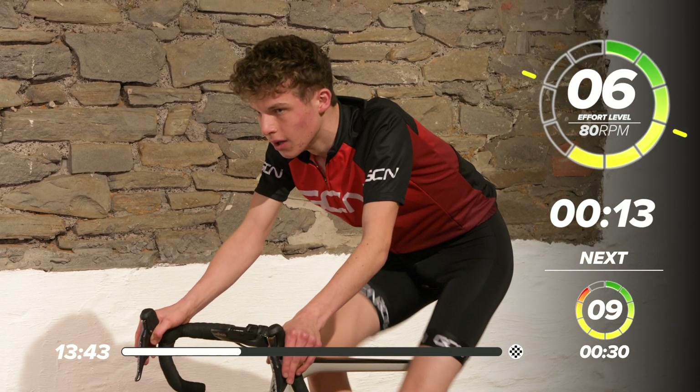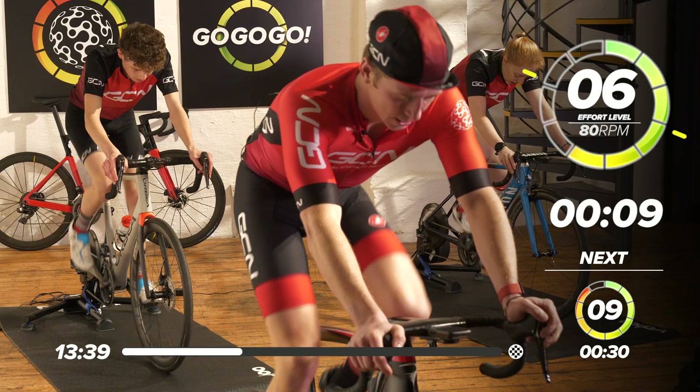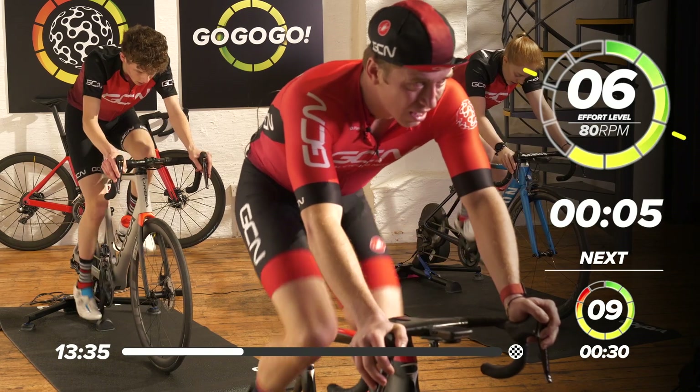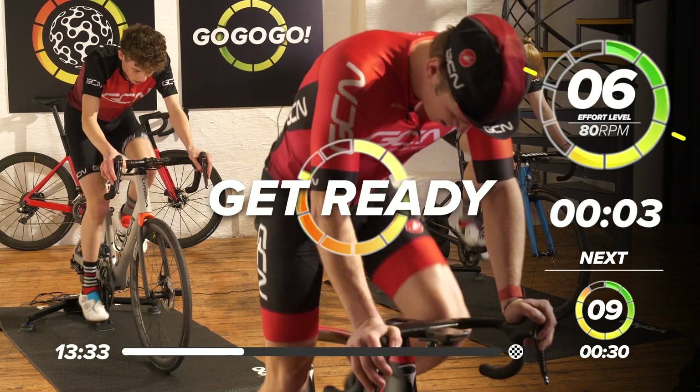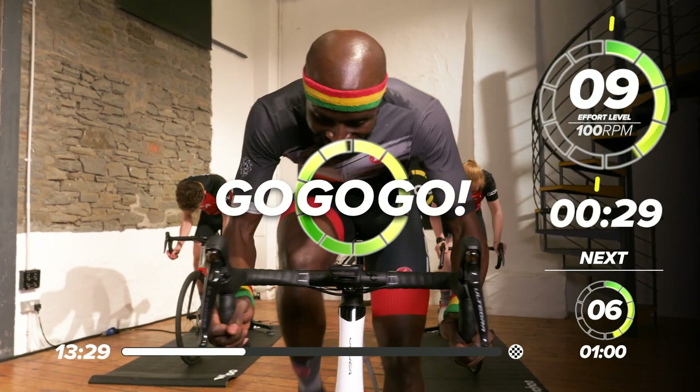In 15 seconds, we're going to go back into a 30-second sprint. We're hitting a steeper part of the climb now, so we're going to get out of the saddle and get over this steep bit. Are we ready? In three, two, one — let's go! Up, up, up, up — come on, guys!